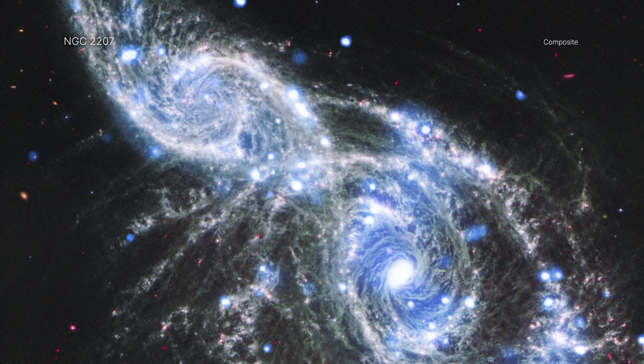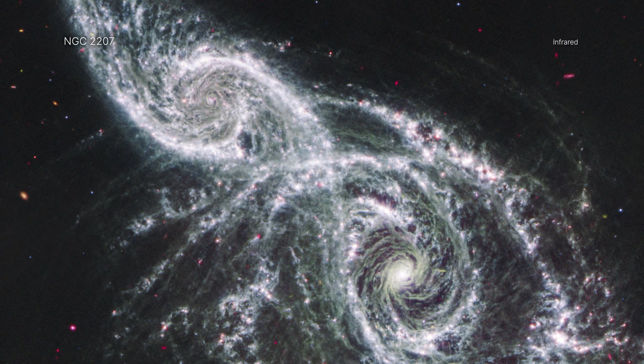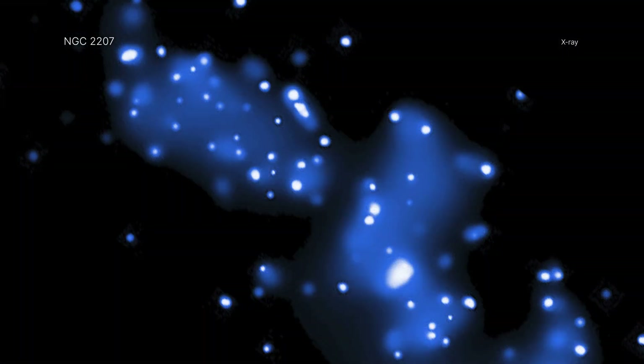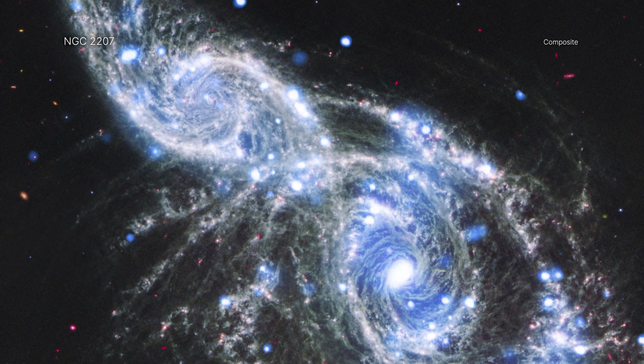We see NGC 2207 and IC 2163 face on. This view takes a James Webb infrared image and adds the X-ray view from Chandra. Together, it is quite an eye-catching result.